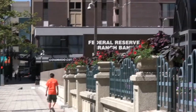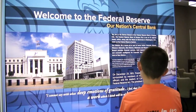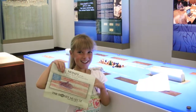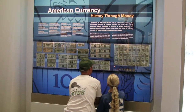After the Mint, we visited the Money Museum at the Federal Reserve Bank. If you come to the Federal Reserve, you get a bag of shredded money. It was interesting to learn about the nation's bank. We got to design our own dollar bill.